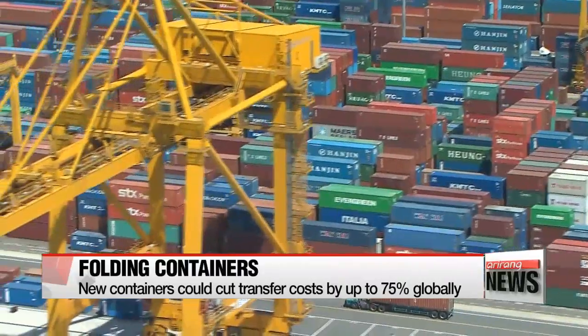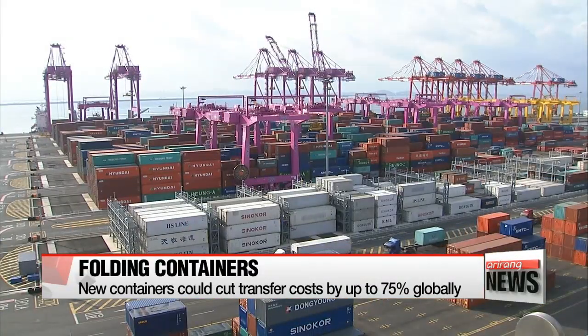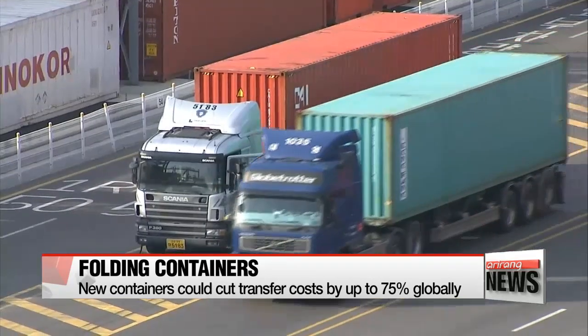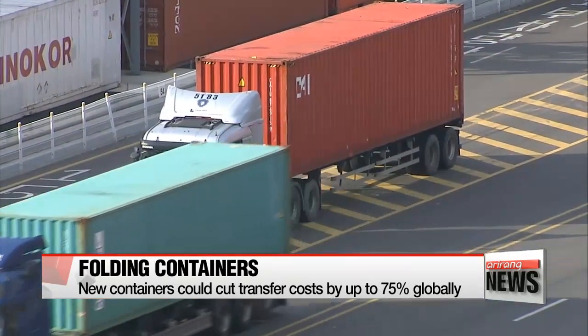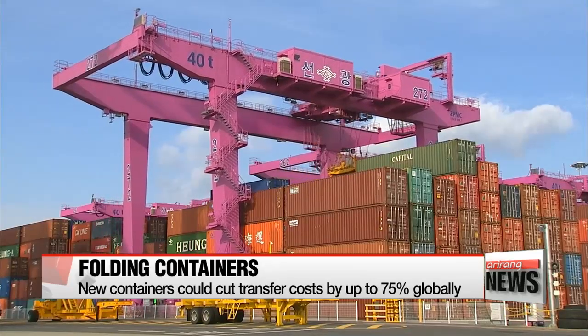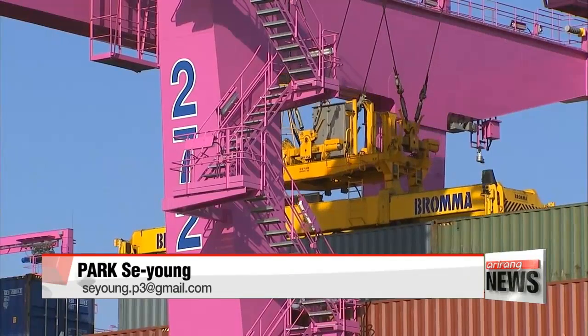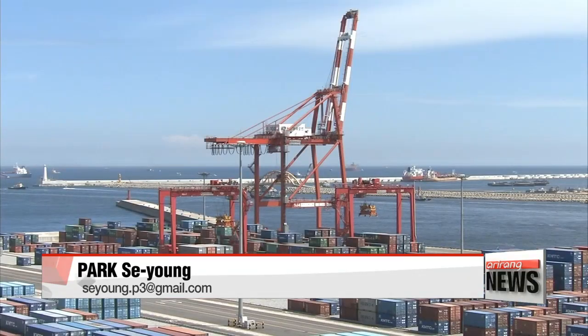Globally, the shipping industry spends about seven billion U.S. dollars a year to relocate empty containers to where they're needed. The new containers could lower the cost to about one-point-seven billion dollars. The transport ministry plans to support follow-up research and development for successful commercialization operation of the product by 2019.